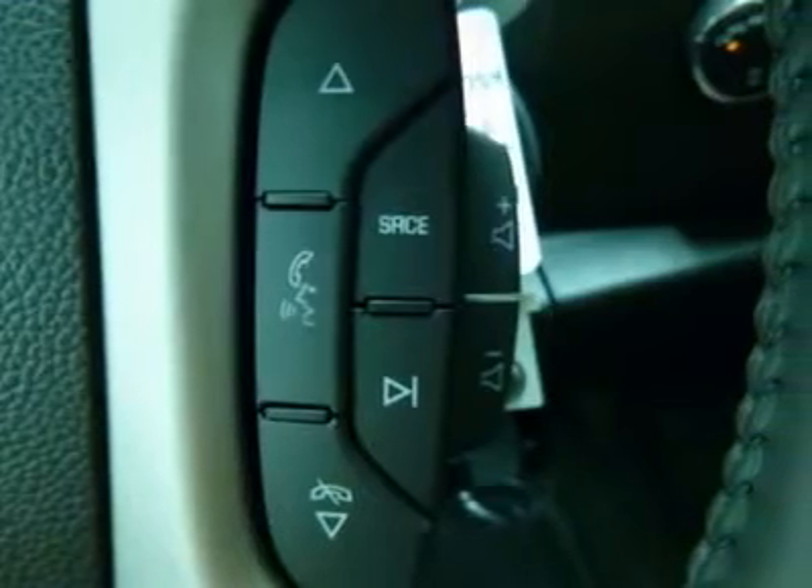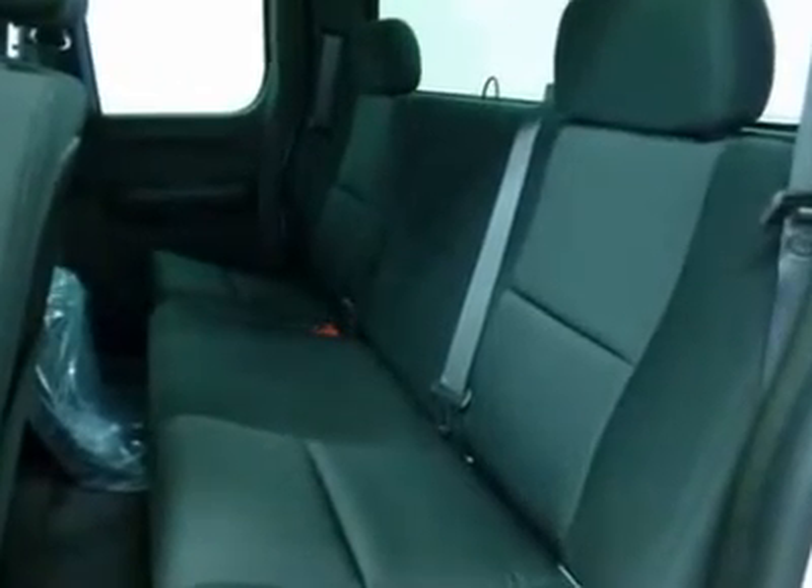Keyless entry, cruise control, floor mats, and four-wheel drive. This isn't just a vehicle — it's an experience. So stop in for a test drive today.